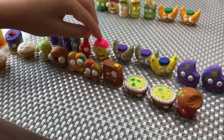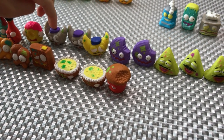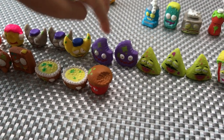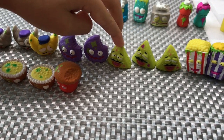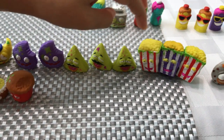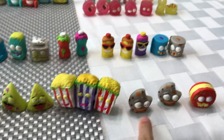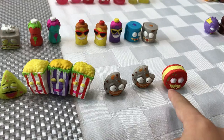Now we got Stinky Snacks: Dolly Donut, Lico-sico-son, Cordy Chip, Nasty Nacho, Slap Corn, Chooky Cookie, and Ball Biscuit.